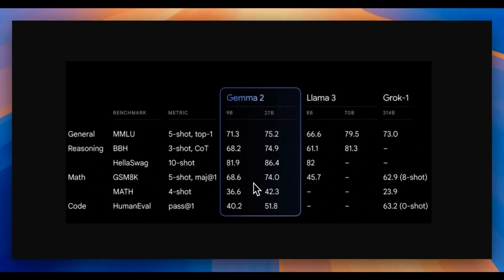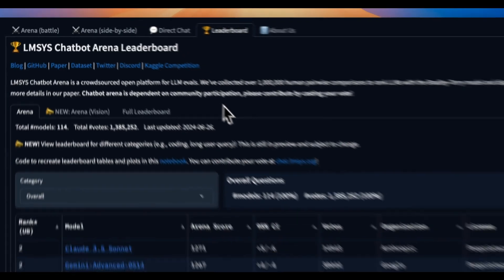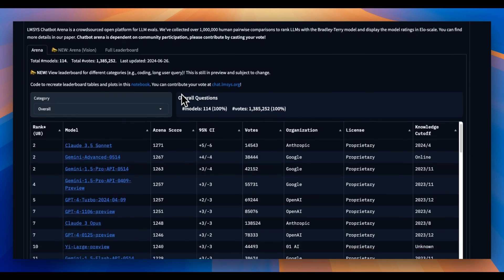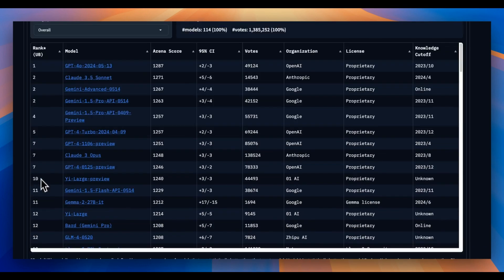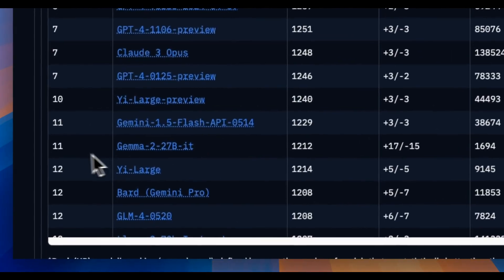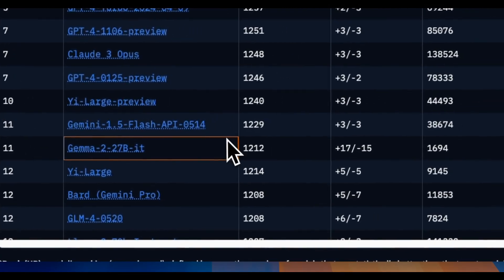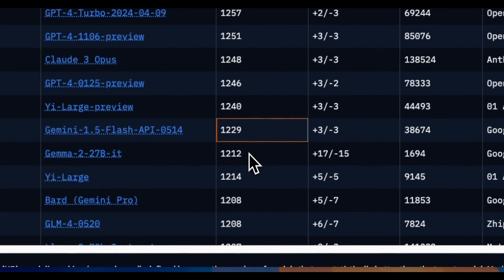On benchmarks, this seems to be best in class where the 9 billion version is able to outperform Llama 3 8 billion, and the 27 billion version is very close to the 70 billion version of Llama 3 on academic benchmarks. Personally, I'm not a big fan of academic benchmarks, but Google has been testing this model on LMSYS chatbot arena for a while under a pseudonym, and it seems to be doing pretty good. In the overall ranking, the 27 billion version is sitting at number 11, right below Gemini 1.5 Flash, and their scores are pretty close, which is impressive for a model of its size.